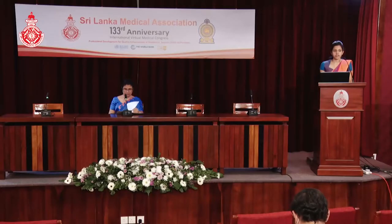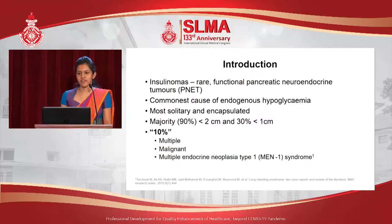Today I'll be talking on surgery for insulinomas. Insulinomas are the commonest pancreatic neuroendocrine tumors, and also the commonest cause for endogenous hyperinsulinemic hypoglycemia. However, they are pretty rare, with an incidence of about 4 per million in the population. Most of them are solitary, and interestingly, 10% are multiple, 10% are malignant, and 10% are associated with multiple endocrine neoplasia type 1, or MEN type 1 syndrome.